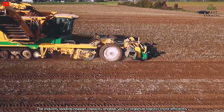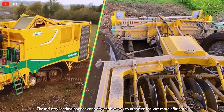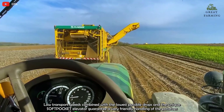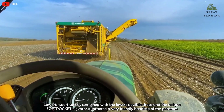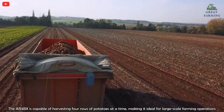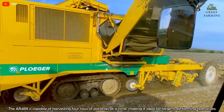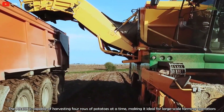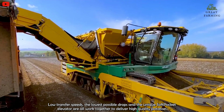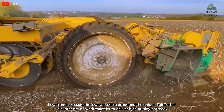The industry-leading hopper capacity enables you to organize logistics more efficiently. Low transport speeds combined with the lowest possible drops and the unique soft-pocket elevator guarantee very friendly handling of the potatoes. The AR-4BX is capable of harvesting four rows of potatoes at a time, making it ideal for large-scale farming operations. Low transfer speeds, the lowest possible drops, and the unique soft-pocket elevator all work together to deliver high-quality potatoes.